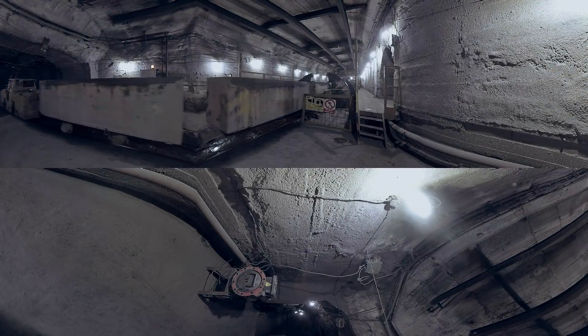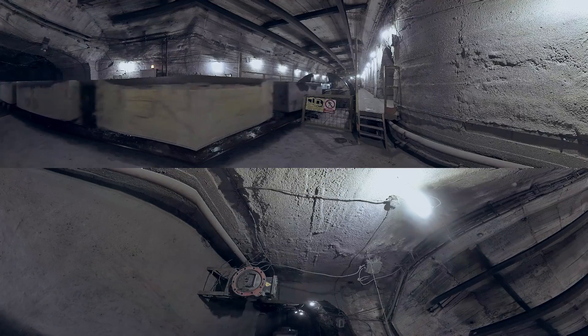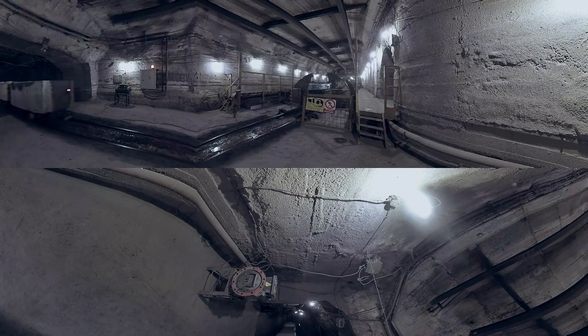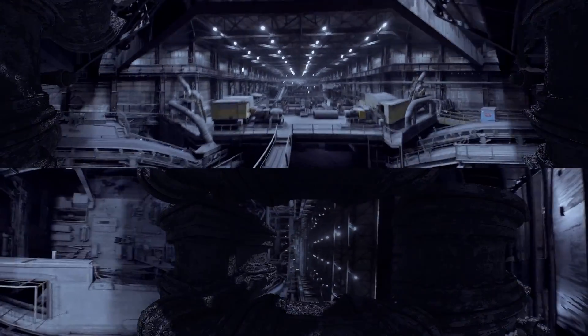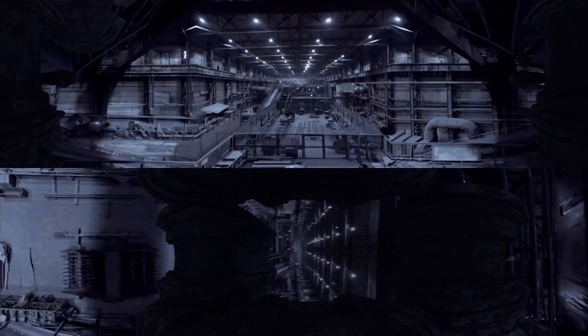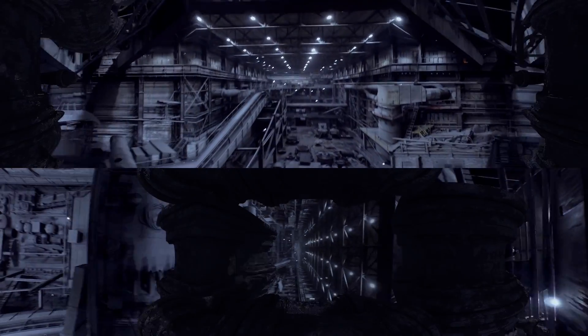Now you can see the empty train coming back to the rock loading station for the next load of ore. In a single 24-hour cycle of continuous operation, 10,000 tons of ore can be lifted to the surface. This is what the crushing and beneficiation plant looks like where the mined ore is being processed. Eventually, the upgraded ore will be delivered to Evraz ZSMK where it will be used in steel production.